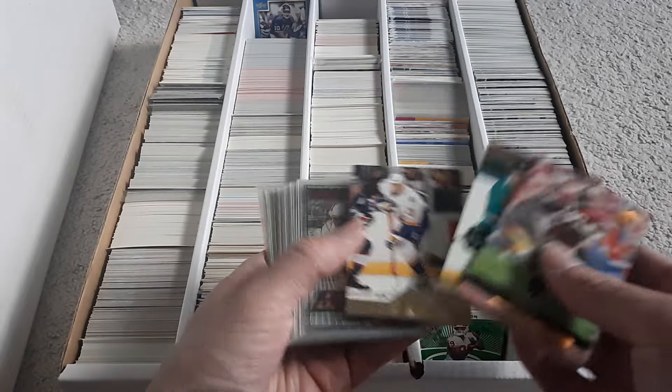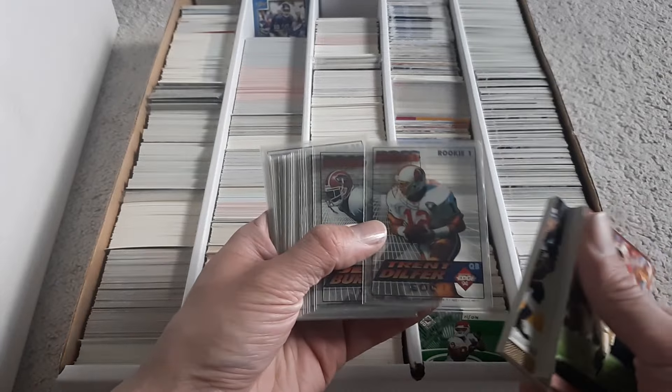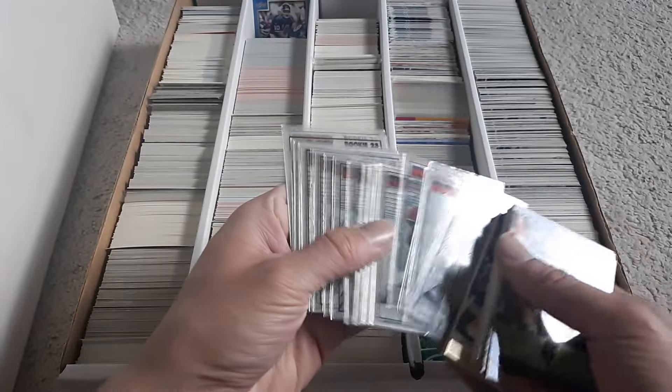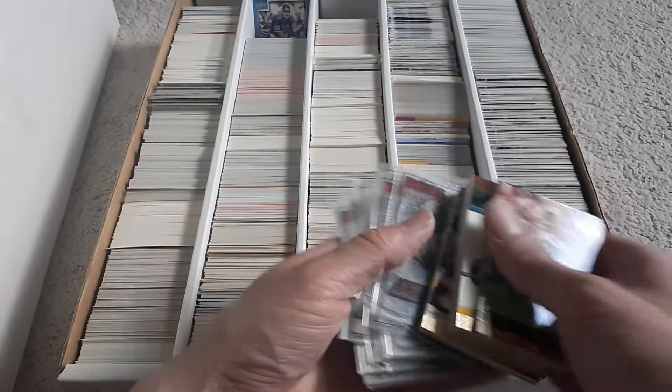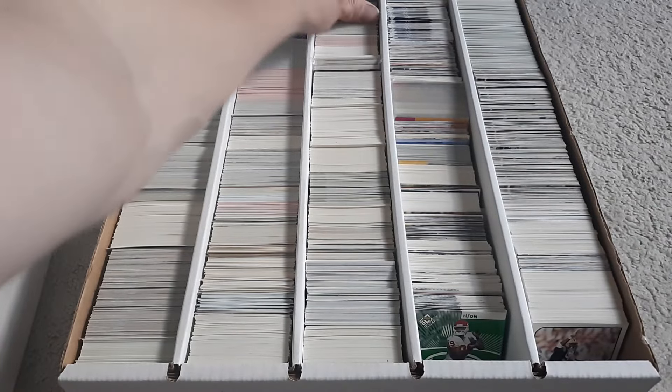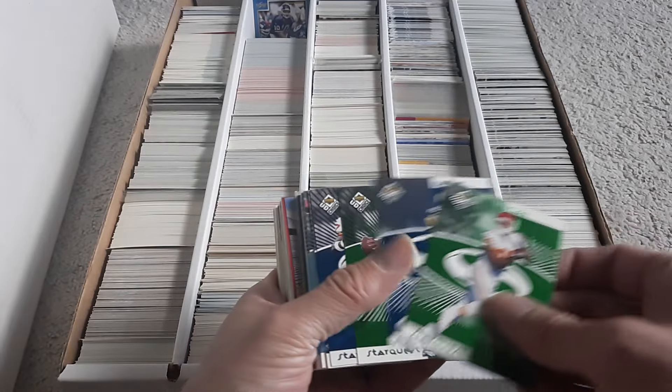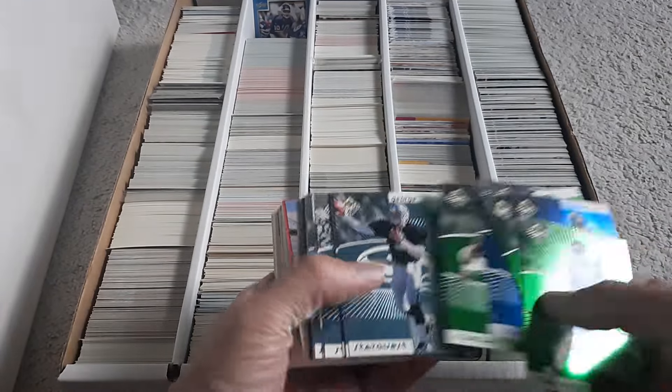Some more hockey. Here's the '94 Collector's Edge — I always like these cards — and the see-through cards and the different colors and stuff. Got Star Quest cards, got green and blue. Those are always cool.